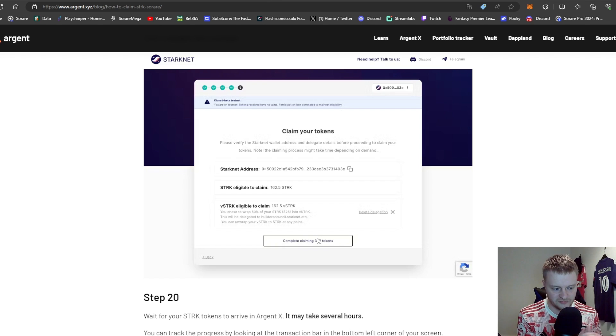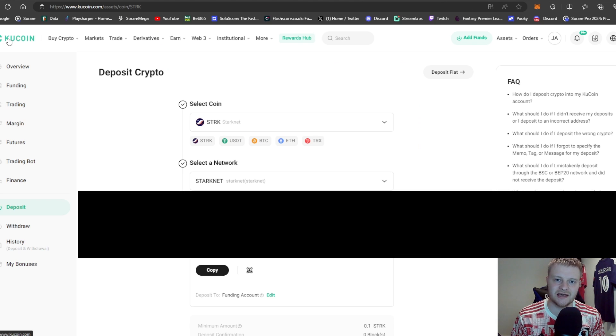If you do get stuck on this part, feel free to put a comment in this video or DM me on Twitter. That should be the easy part — download the wallet, follow all the steps. I'll leave a link in the description below.